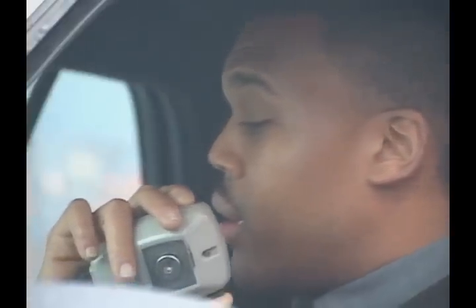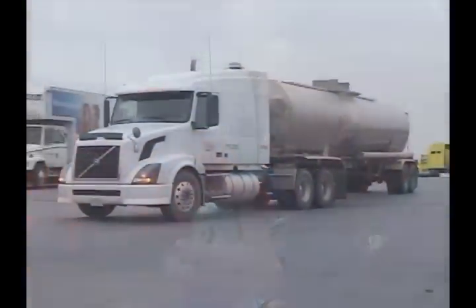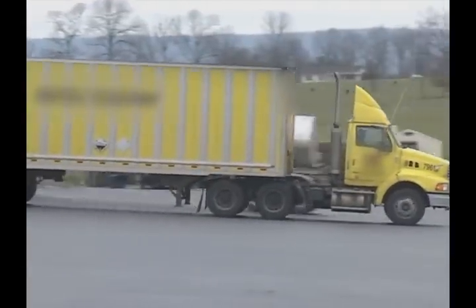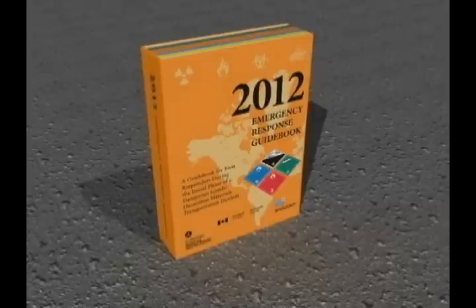It is your responsibility, as a first responder, to protect yourself and the public during the initial phase of an incident. Your knowledge of the guidebook before going into a HAZMAT incident can save lives. The Department of Transportation is responsible for the safe and secure transportation of HAZMAT. The ERG encapsulates all the hazard identification communication links that are required by law.